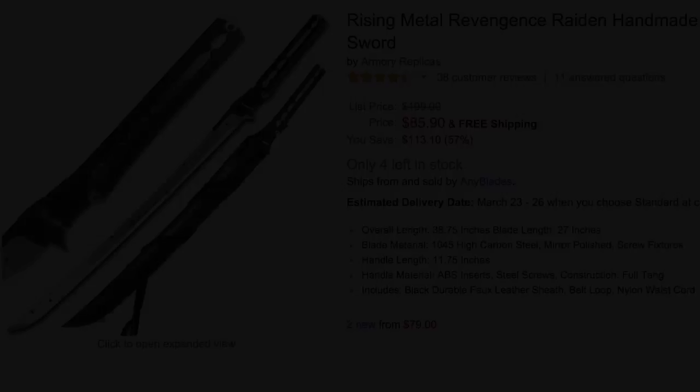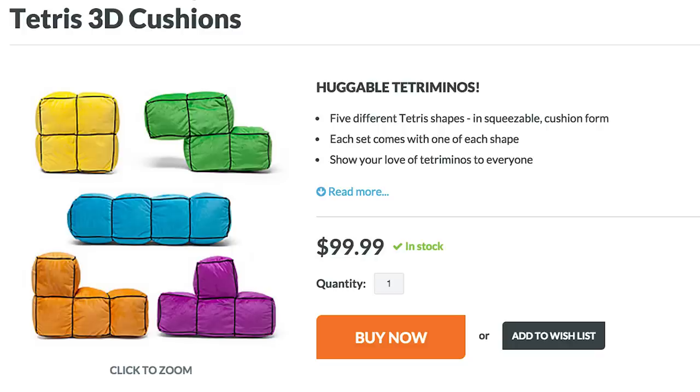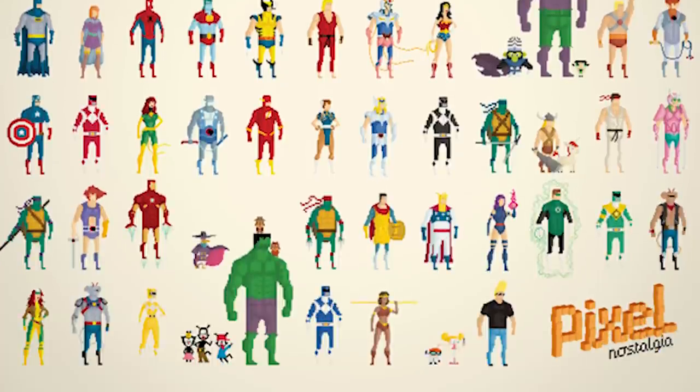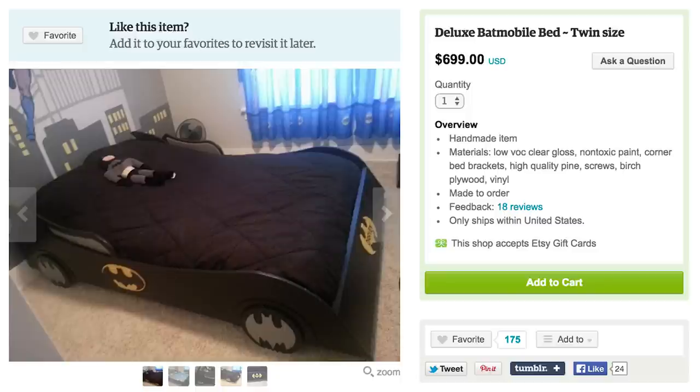All this adventuring has probably tired you out. Why don't you grab a Tetris pillow, wrap yourself in a Pixel Nostalgia duvet, and have a dark night in your Batman bed. Justice is so comfy.